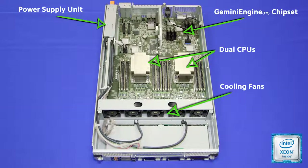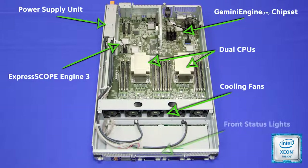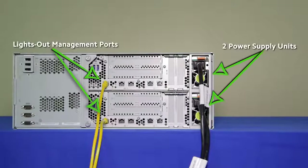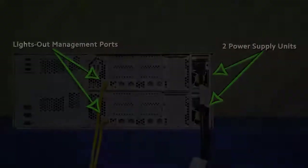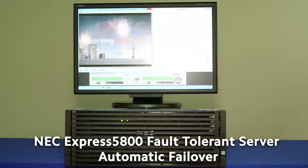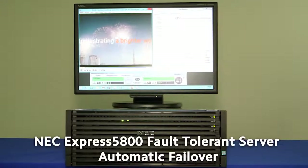Express Scope Engine 3 offers extensive remote management capabilities regardless of the status of the server's power or operating system. Two power supply units are the first line of defense for uninterrupted operations. The lights-out management port enables remote monitoring and management of the system.